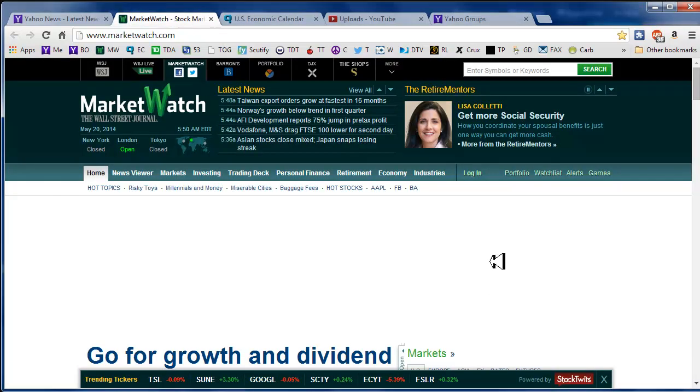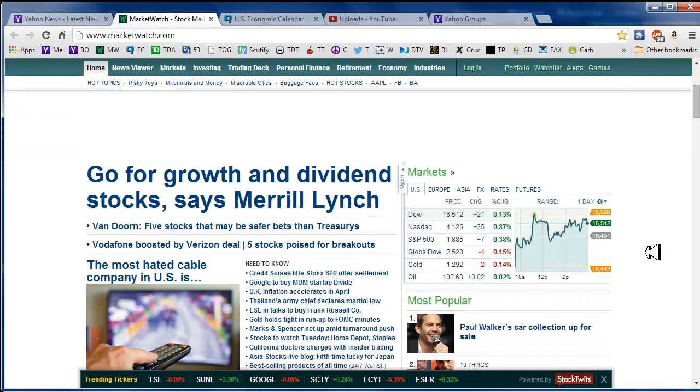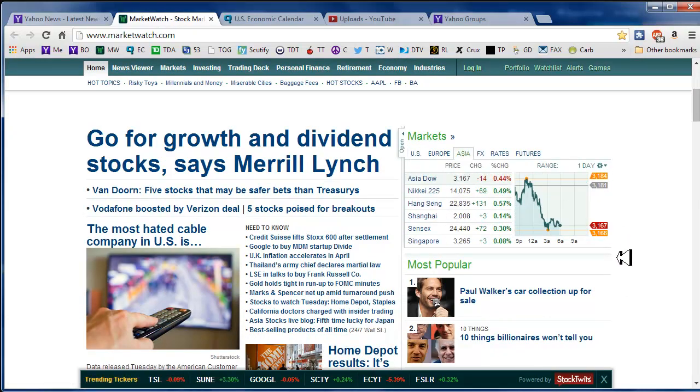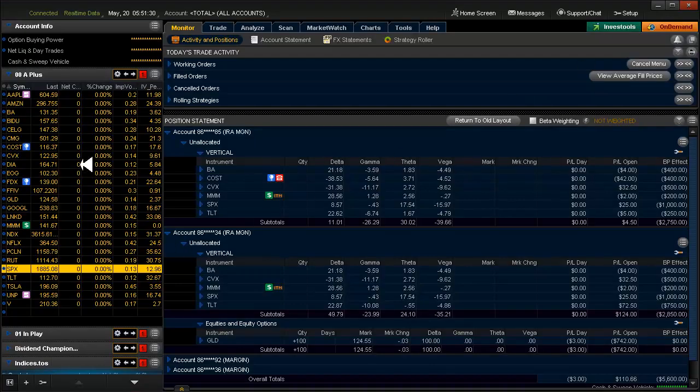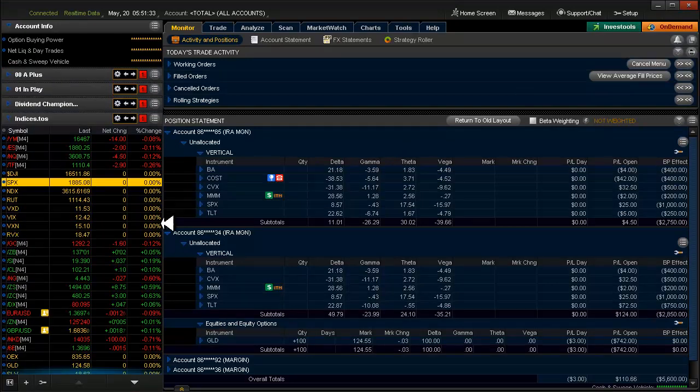Moving right along, let's take a look at Asia — pretty bullish across the board except for the Asia Dow. In Europe we're kind of mixed, but mostly bearish. Quickly, let's see what's going on in the U.S. pre-market: the futures are pointing to a slightly negative open, gold is down back below significantly — a nice move yesterday down to $12.92 — and oil is at $102.22.